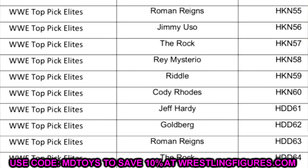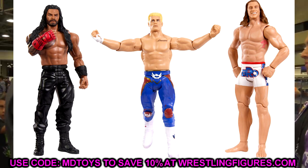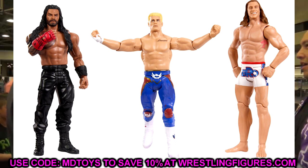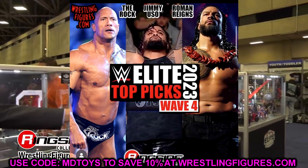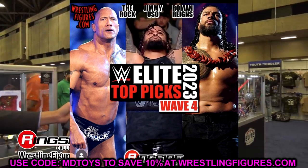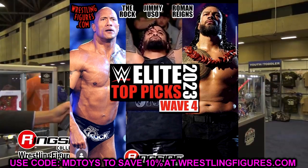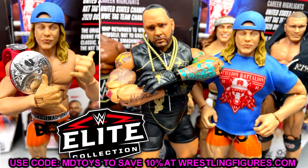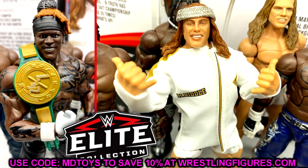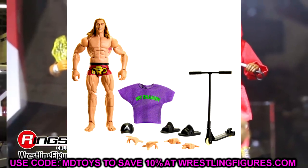Right after that it says Rey Mysterio, Riddle, and Cody Rhodes, then it goes back to older-style Elite Top Picks waves. Just the other week they released the Top Picks Basics with Matt Riddle, Cody Rhodes, and Roman Reigns — we thought Roman and The Rock would be the Elites. But apparently we're still getting Elites of Rey Mysterio, Matt Riddle, and Cody Rhodes. So they're going to copy that wave but replace Roman Reigns with Rey Mysterio in the Elite wave. They're trying to get Cody Rhodes figures out there, and I like Riddle's figures — they always come with so many accessories.